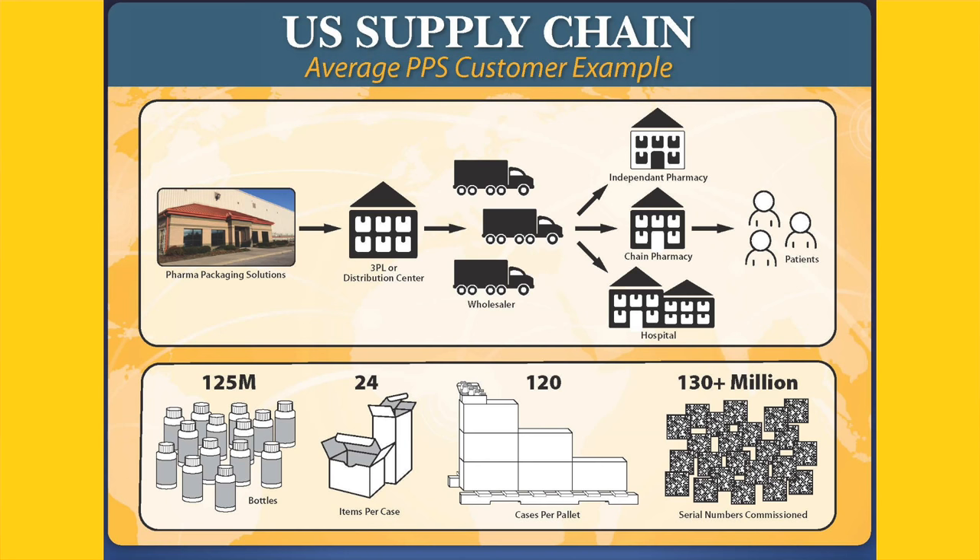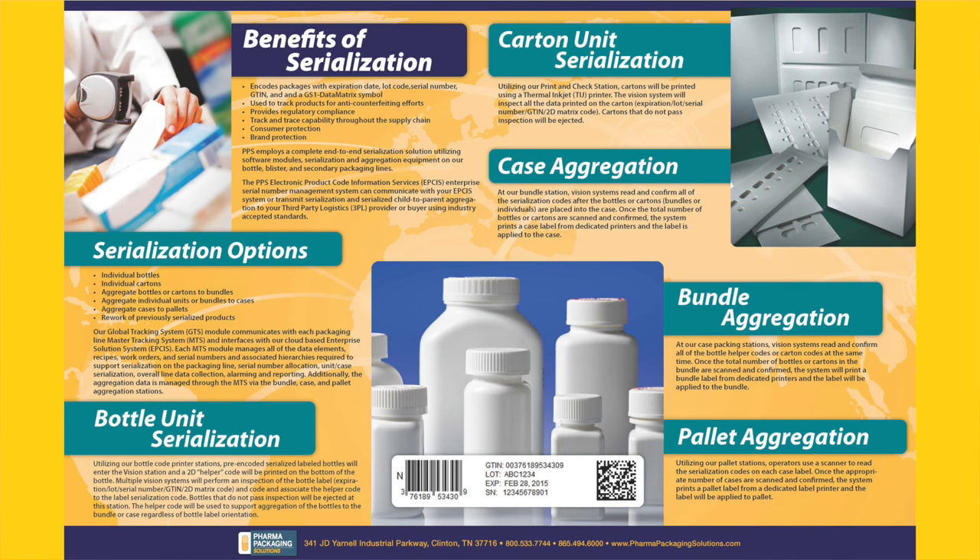Pharmaceutical product serialization and aggregation pose unprecedented scalability challenges for record retention and data storage. Our supply chain will grow infinitely more complex. That's why you need a partner who is serialization and aggregation ready and who understands the issues.